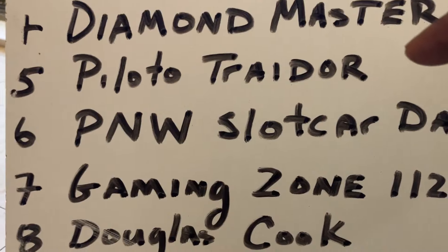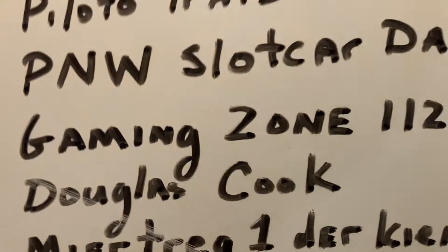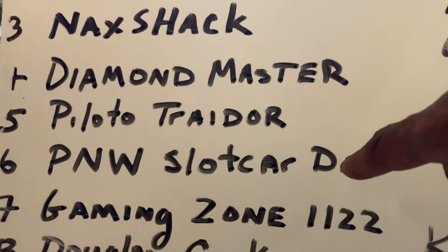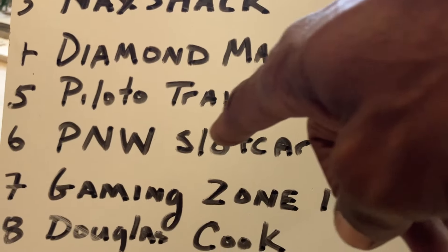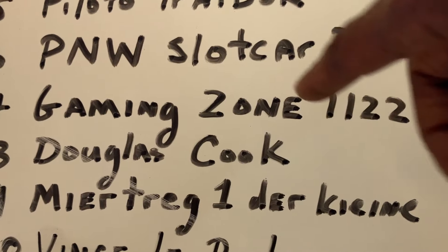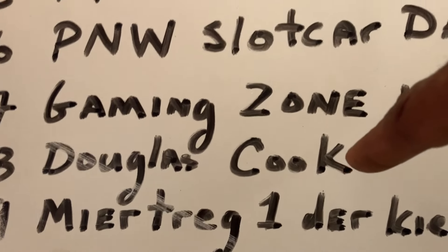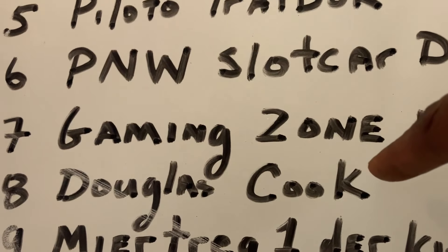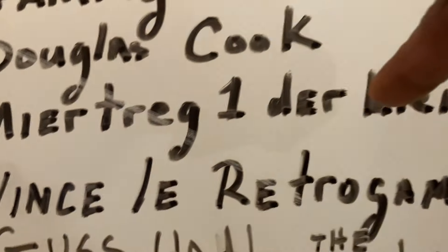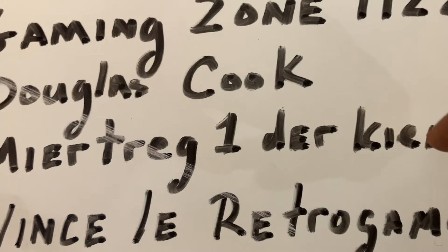Palito Trader — he's from Spain, another good rail fan. PMW Slot Car Dad — if you want to get into slot car tracks, check out PMW Slot Car Dad. Gaming Zone is another rail fan channel, real good. Douglas Cook is another guy with Carrera slot cars — check out his channel.